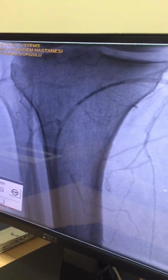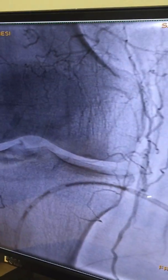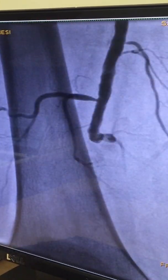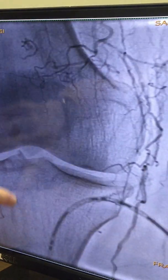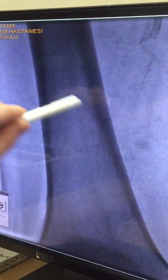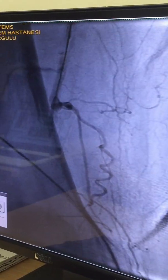This is the case from one month ago. This is the selective angiography from one month ago, and you can see that the popliteal artery is totally occluded. The peroneal artery is filling in the distal part, but only in the distal part of the knee. So it was a very difficult intervention.